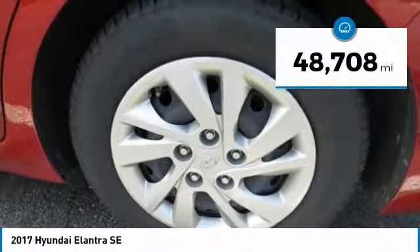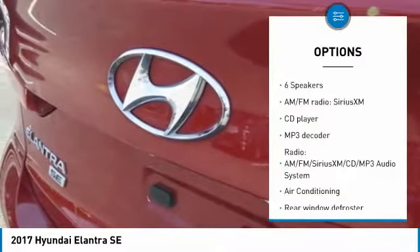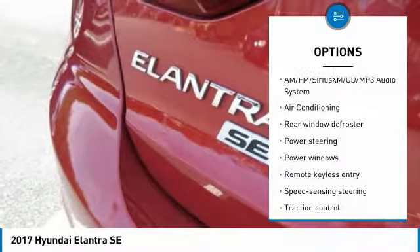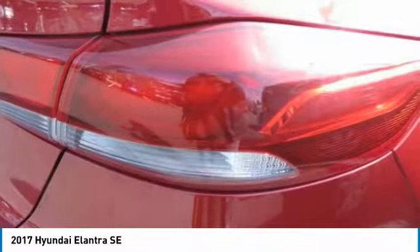This vehicle has less than 50,000 miles. Here are some of this vehicle's great options: traction control, dual airbags, air conditioning, power steering, CD player, security system, rear window defroster, electronic stability control, trip computer, and power windows.